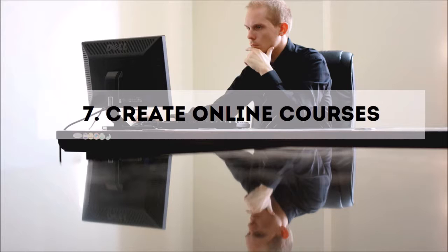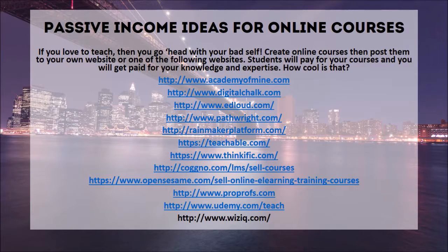Number seven: create online courses. Passive income ideas for online courses — if you love to teach, go ahead and create online courses, then post them to your own website or to one of the following websites. Students will pay you for your courses and you'll get paid for your knowledge and expertise. For example, what I'm doing right now could be considered a course and I can upload it to one of these websites. Platforms include Academy of Mine, Digital Chalk, EEd, Loud, Pathwright, MemberPress, Teachable.com, Thinkific.com, Cognoa.com, OpenSesame.com, ProProfs.com, Udemy.com, and WizIQ.